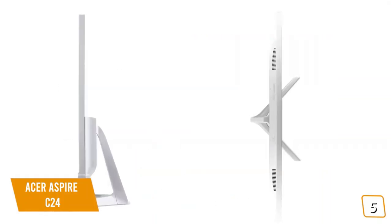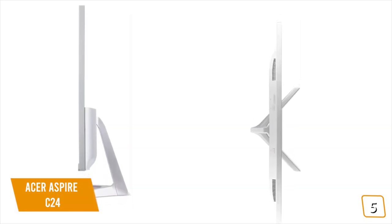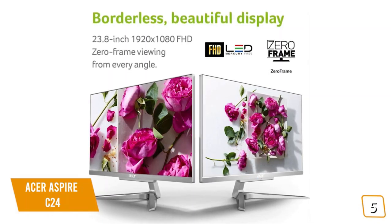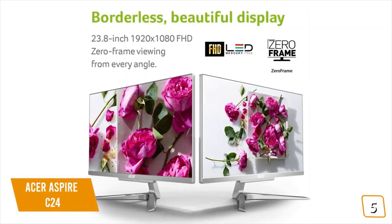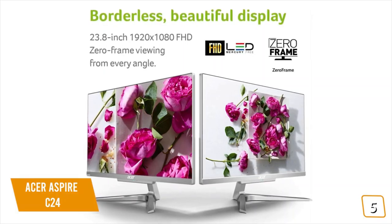The design itself is nice and it's very slim, and you'll find it'll fit into most contemporary decor. The display is 23.8 inches and offers full HD, which you wouldn't expect from a budget all-in-one.